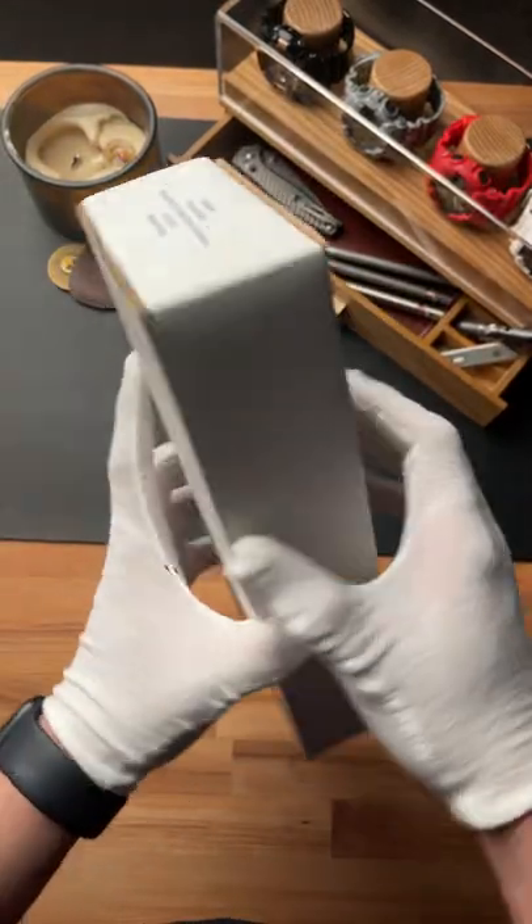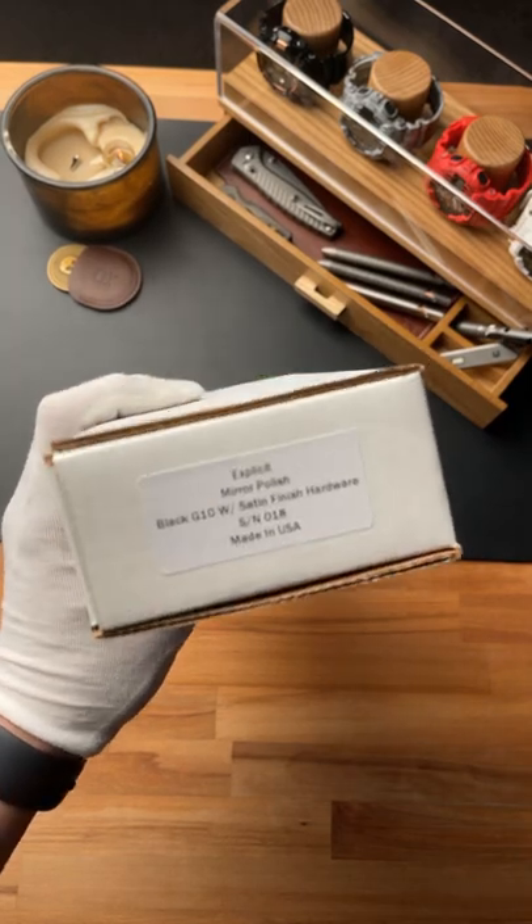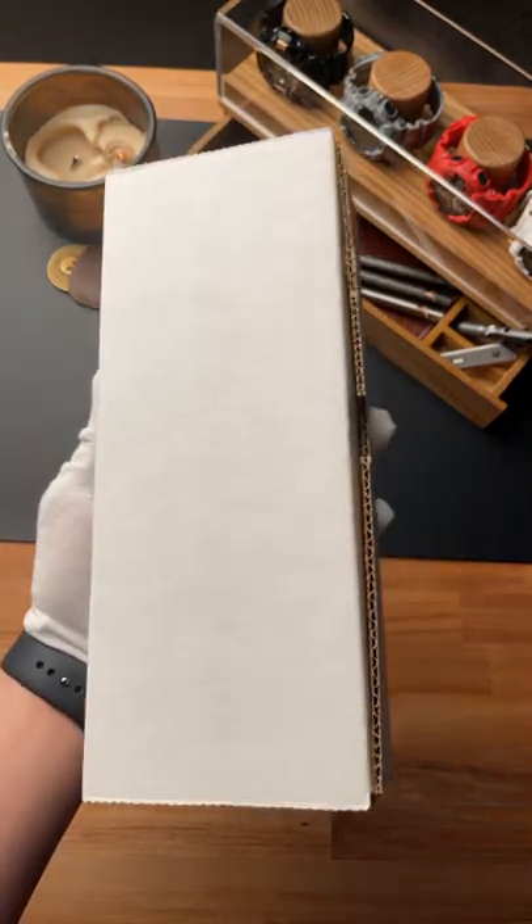Inside this box is one of the most insane knives I've ever seen, and it's definitely one of the most expensive fixed blades that's ever been seen on this channel.